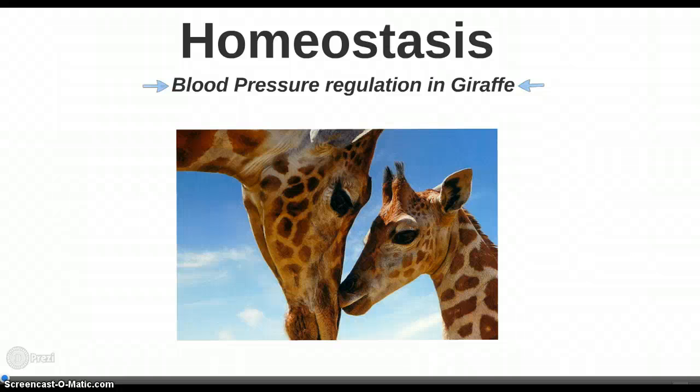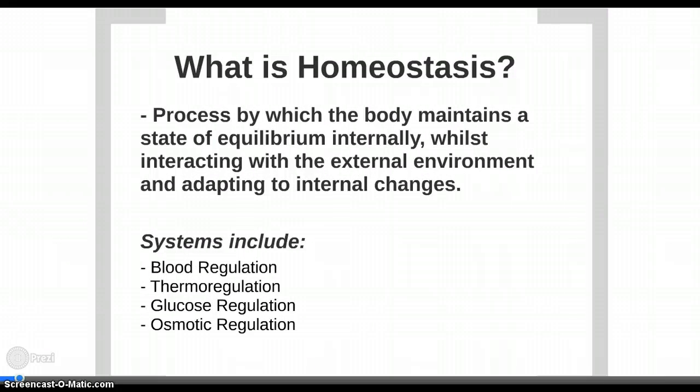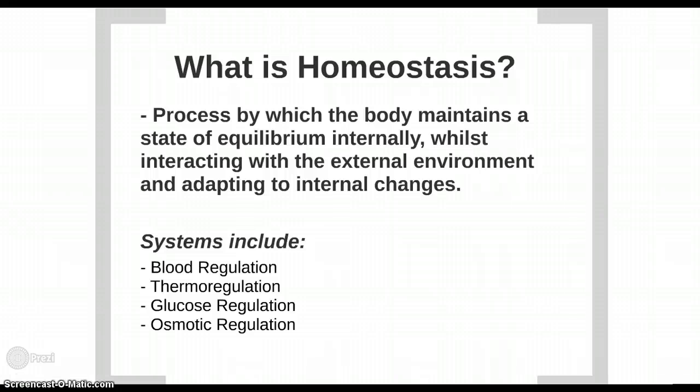Homeostasis, by Annalise Fowley. Homeostasis is a process by which the body maintains a state of equilibrium internally whilst interacting with the external environment and adapting to internal changes. Systems which are maintained include blood pressure regulation, thermoregulation, glucose regulation, and osmotic regulation.